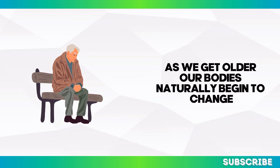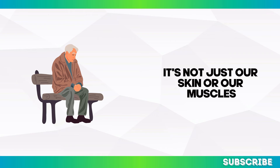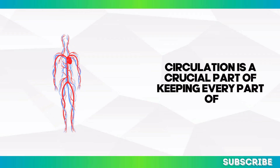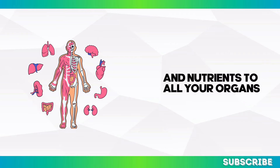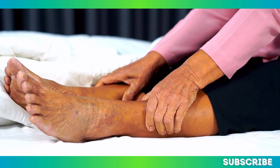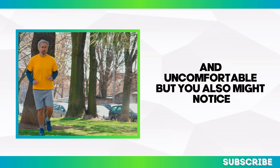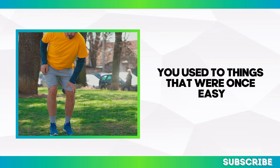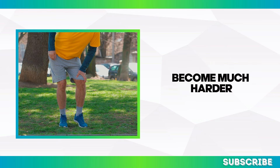As we get older, our bodies naturally begin to change — not just our skin or our muscles, but our circulatory system too. Blood circulation is crucial for carrying oxygen and nutrients to all your organs, muscles, and tissues. Without proper circulation, your legs and feet feel heavy and uncomfortable, and you don't have the same energy you used to. Things that were once easy, like walking, standing for long periods, or even sleeping comfortably at night, become much harder.